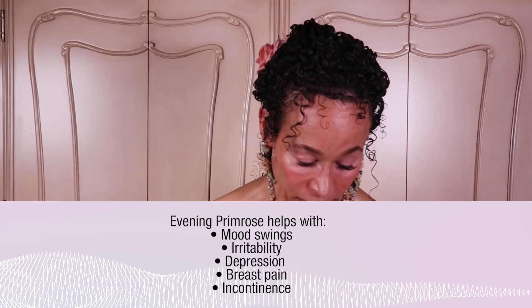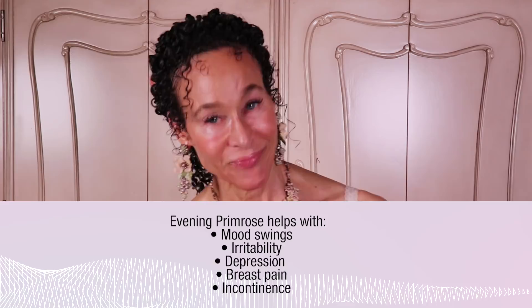Another popular herb is evening primrose. Evening primrose can help with mood swings, irritability, depression, breast pain, and incontinence. Are you starting to see how you have to know which herbs are good for which symptoms? And none of these herbs is magic — they will not erase your symptoms, they'll just decrease their severity.